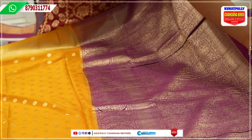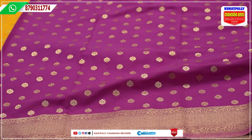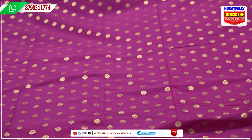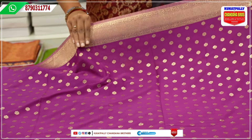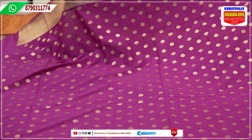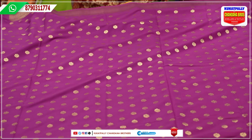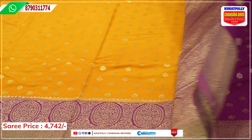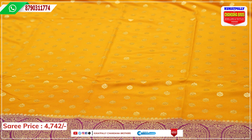Now, we have the blouse piece. The blouse piece is very heavy. We will use a blouse piece in contrast. We will work with the ends and the ends of the blouse piece in different colors. The price is ₹4,742.